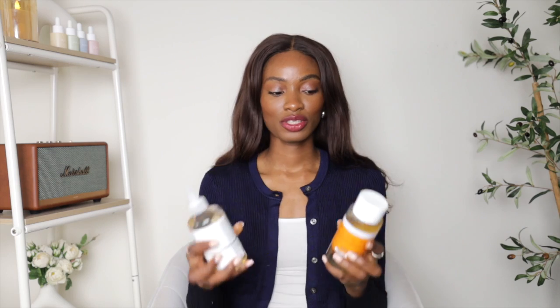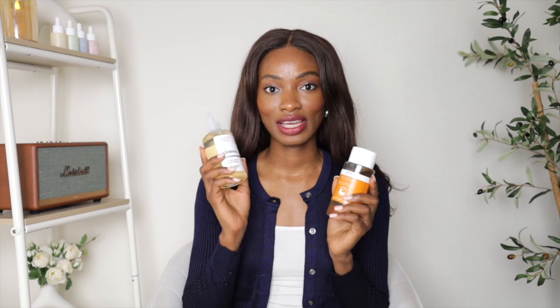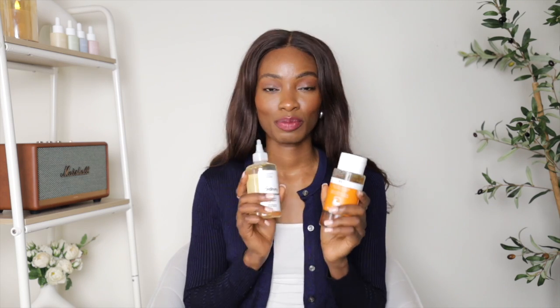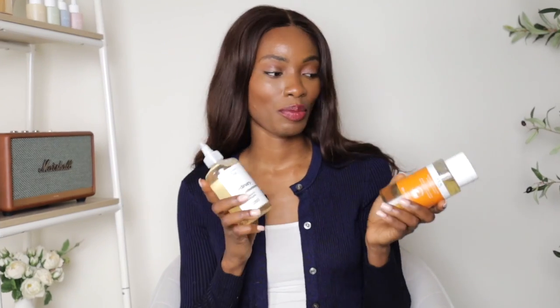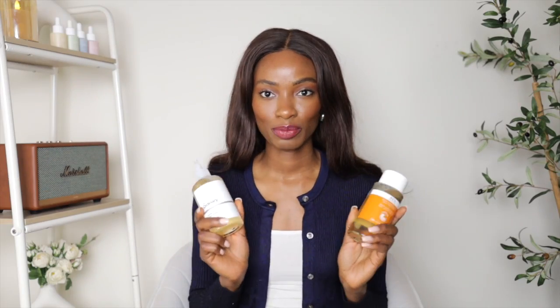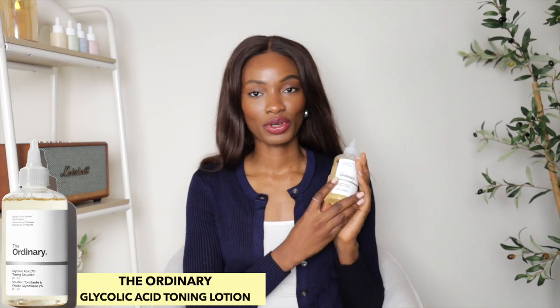So this video, you guys can tell, we're going to be talking about these two toners right here — the REN Steady Glow AHA Tonic and The Ordinary Glycolic Acid Tonic Solution. As a person of color, people always ask me what I think about these products and which one is better. We're going to dissect both products and I'll tell you which one I like better for POC.